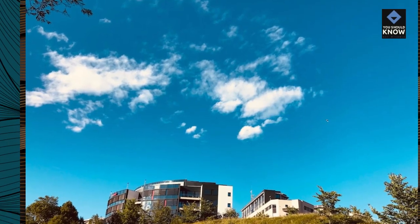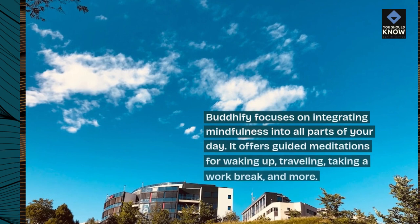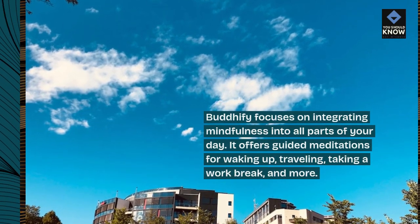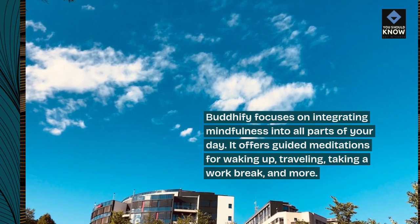Buddhify focuses on integrating mindfulness into all parts of your day. It offers guided meditations for waking up, traveling, taking a work break, and more.